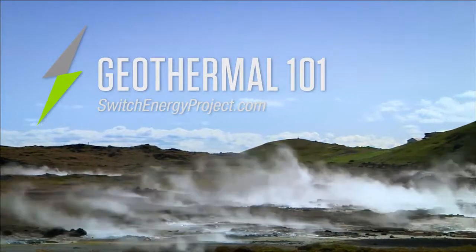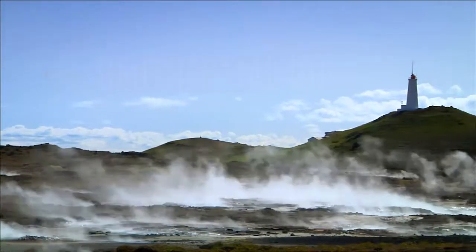Geothermal energy — the heat of the earth — can be found beneath our feet everywhere. But extracting enough of it, at an affordable price, is the challenge.